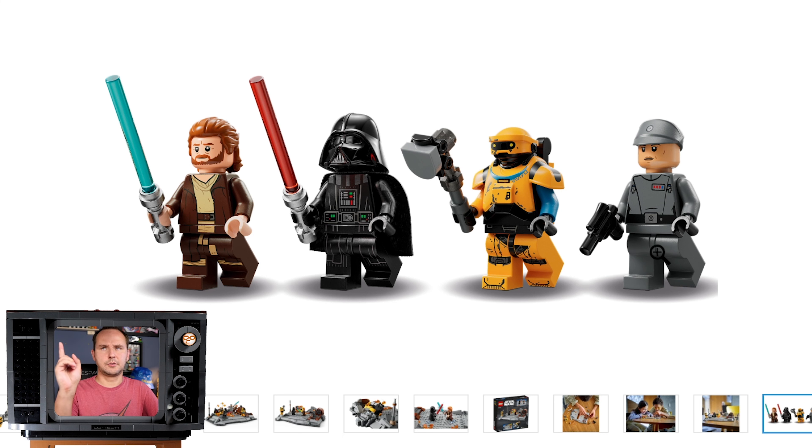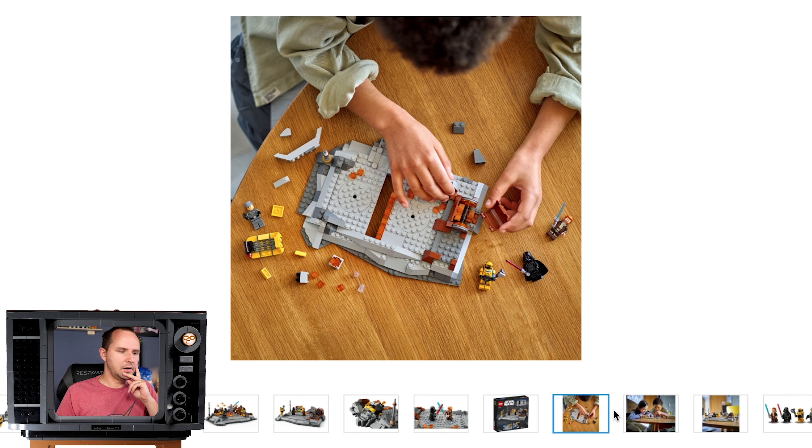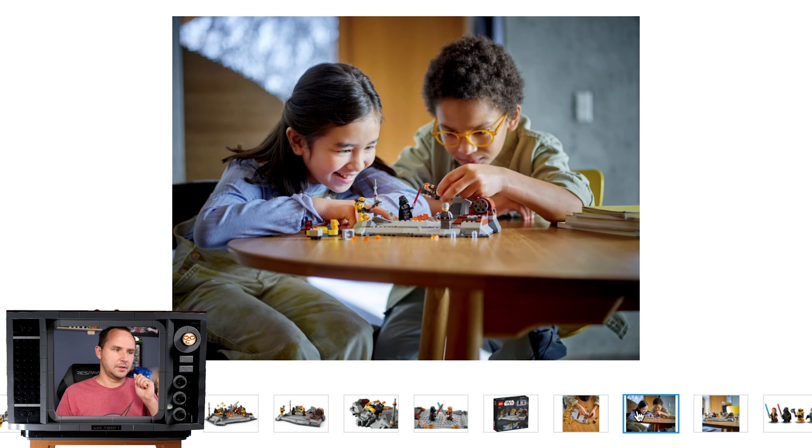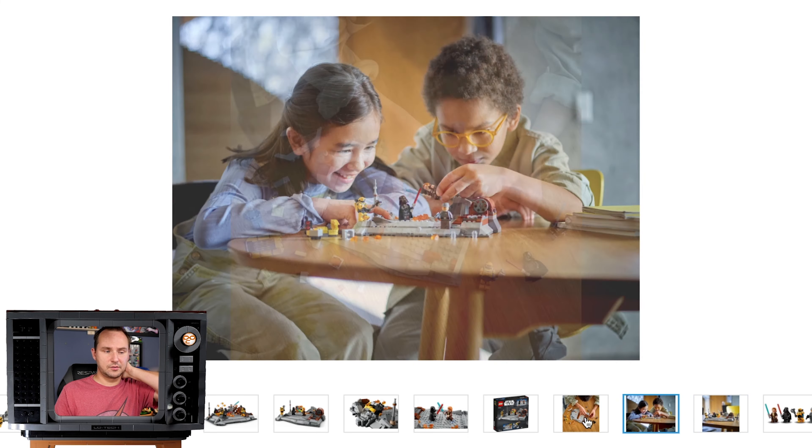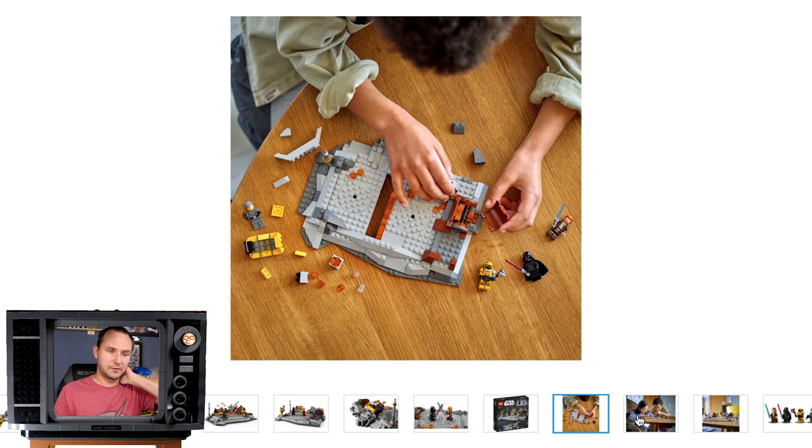And then we have Tala Durith. I had to remind myself the name of this spy imperial officer. I honestly do not know what Lego was thinking here. It's an iconic scene, so people will want this set, but for that price it's crazy.